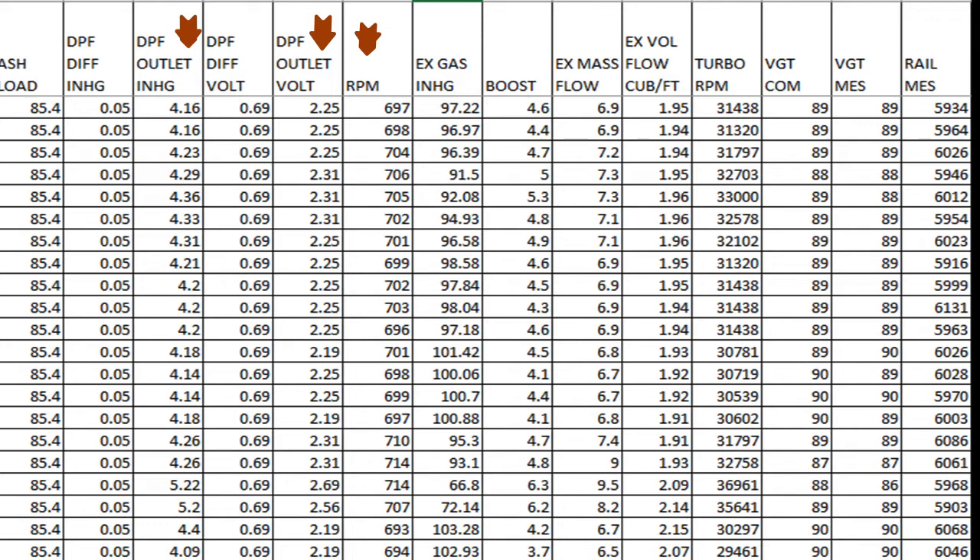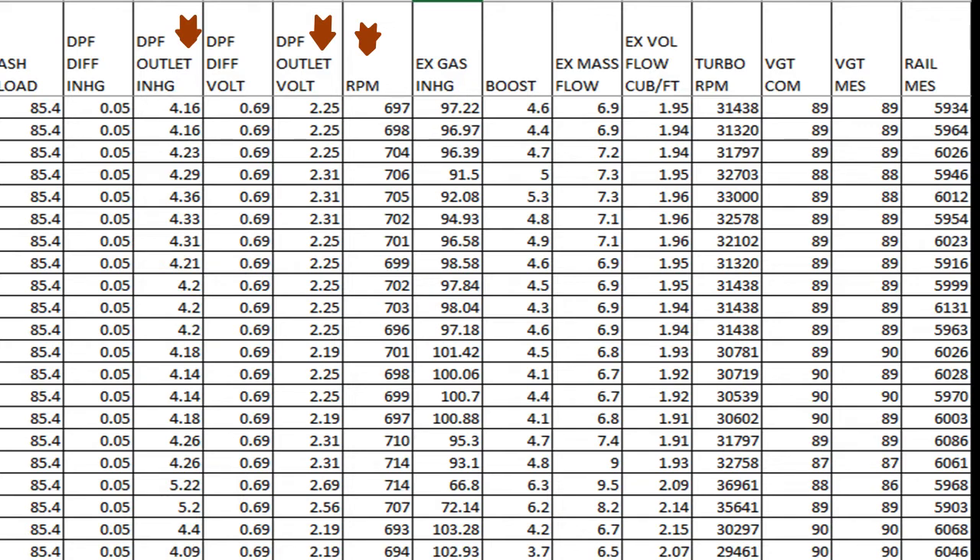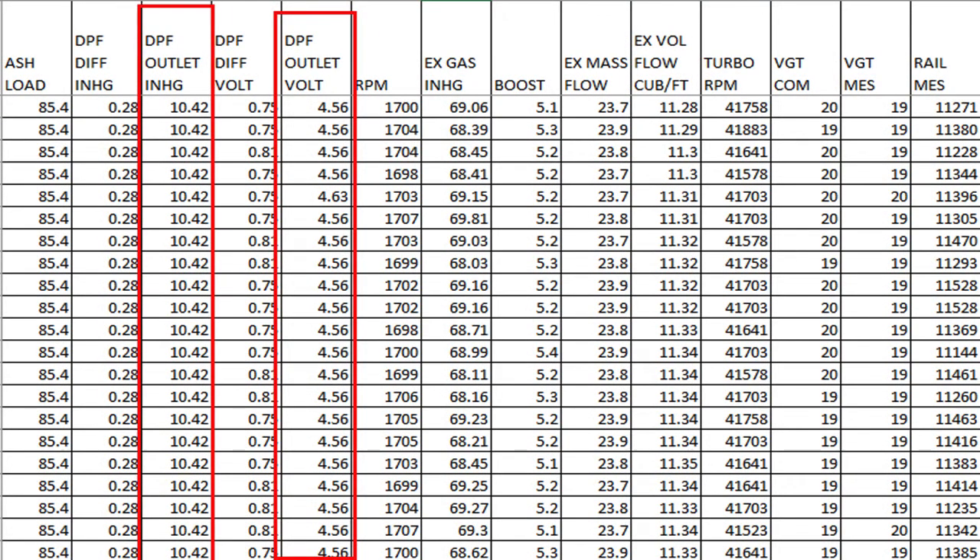That's a little more than above average for what it should be at idle. As soon as the engine went up to 1700 RPM, the DPF outlet pressure jumped to 10.4 and the signal voltage was at 4.56. That was a maxed-out signal voltage — that's the most pressure the sensor can read.